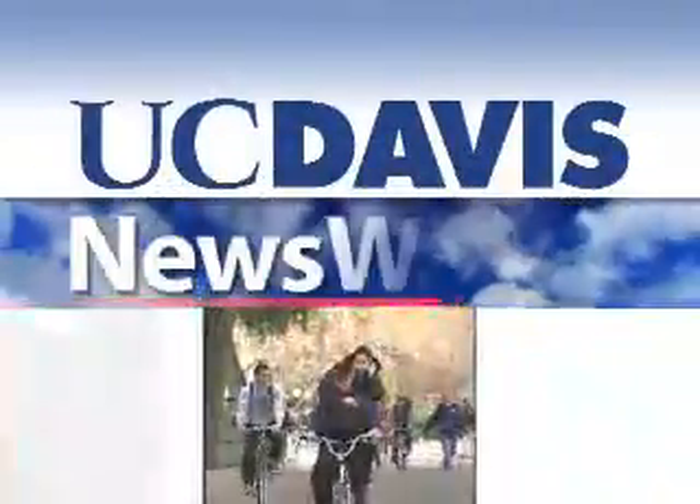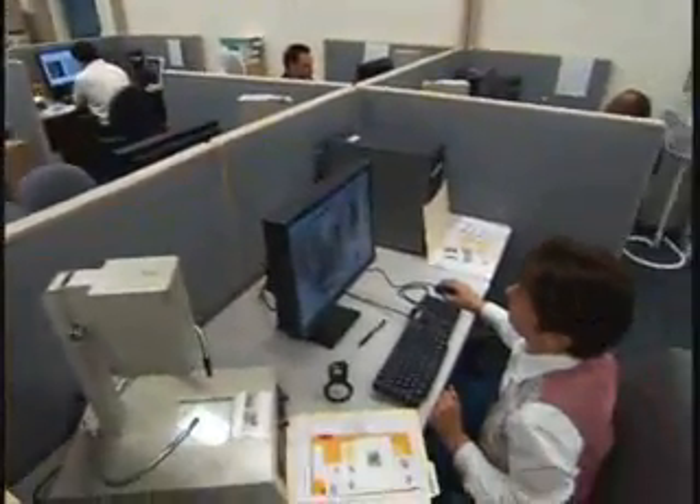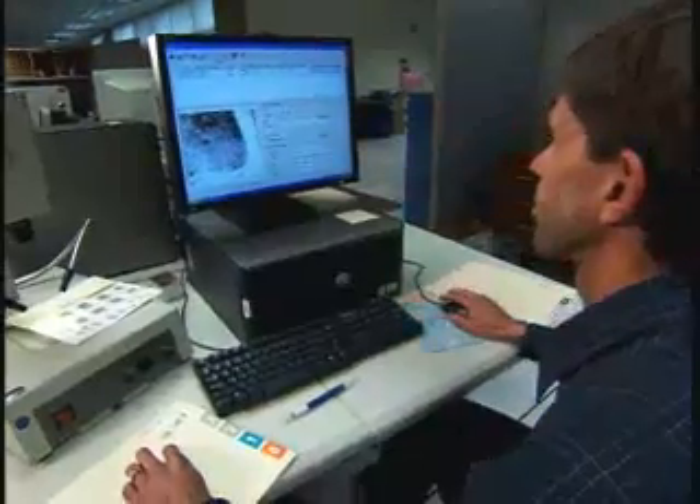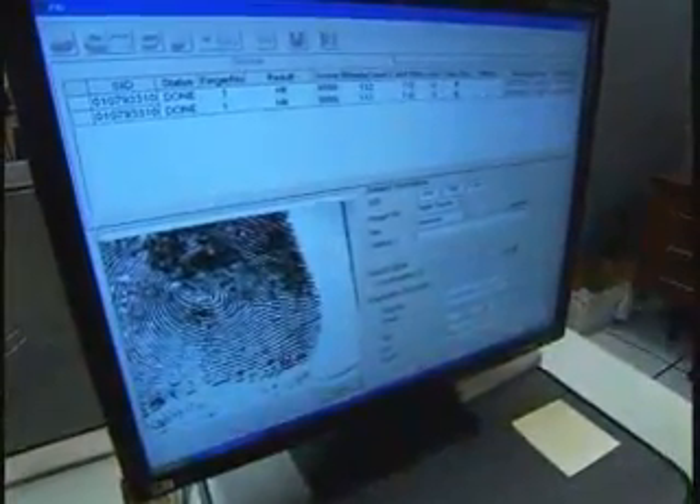From the University of California at Davis, this is News Watch. For law enforcement officials, computers are essential for identifying crime scene fingerprints that exist in a national database.